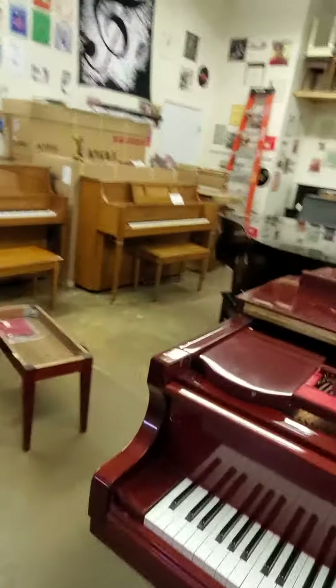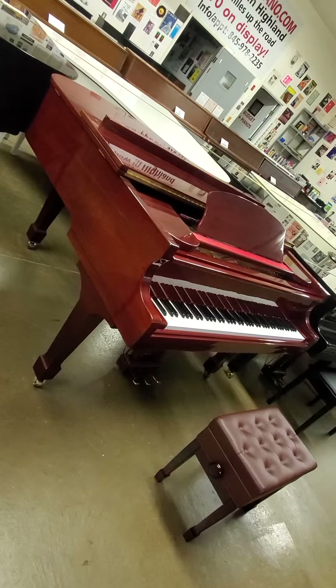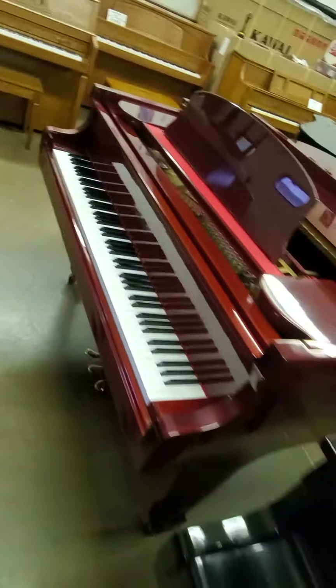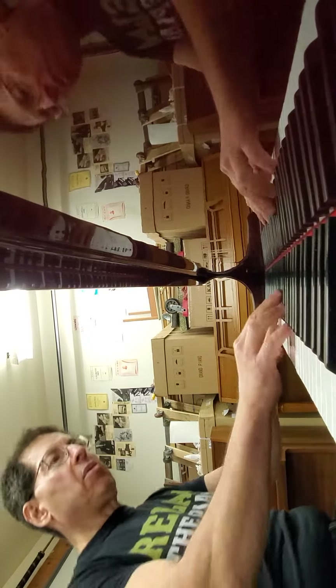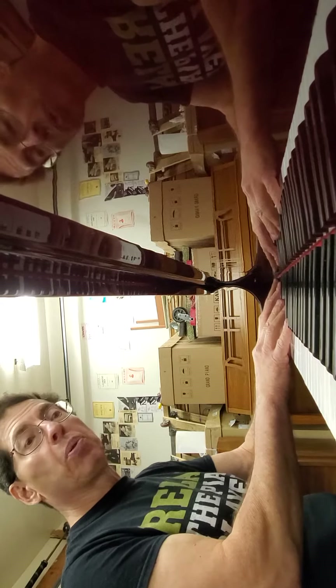We're coming to a very pretty Schumann that's made by Samick of Korea or Indonesia. It's a 5'1 Baby Grand. We've had so many of these — they're very reliable. They're not the most sophisticated sounding pianos, excellent for student use, and obviously very pretty furniture for very little money: $4,000. Pretty sound.